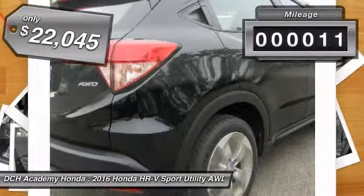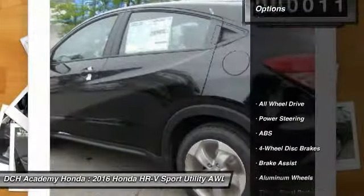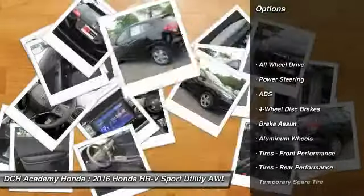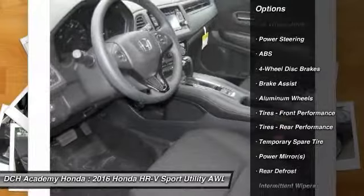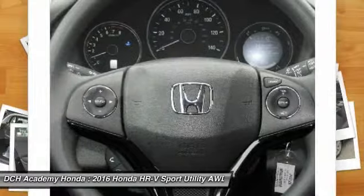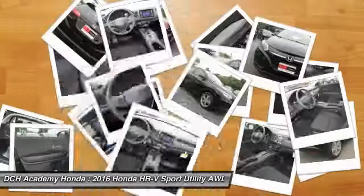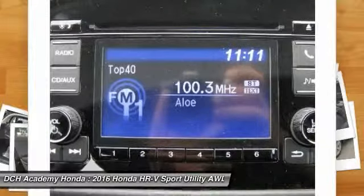This vehicle has less than 100 miles. Here are some of this vehicle's great options: steering wheel audio controls, traction control, keyless entry, stability control, all-wheel drive, anti-lock braking system, backup camera, Bluetooth, driver airbag, and adjustable steering wheel.